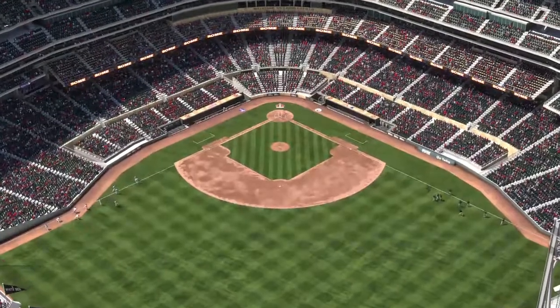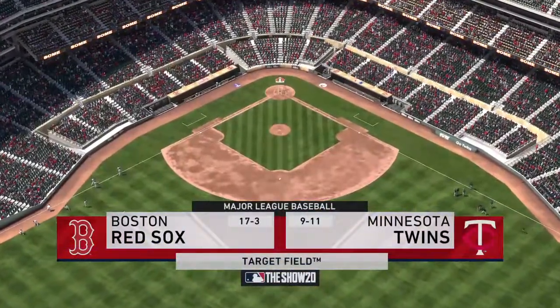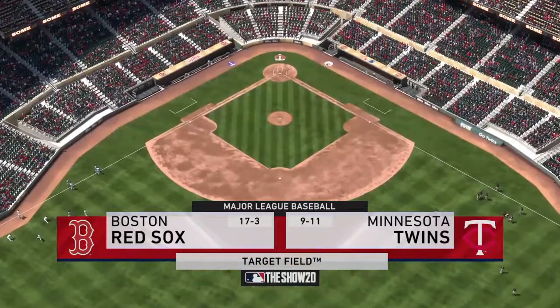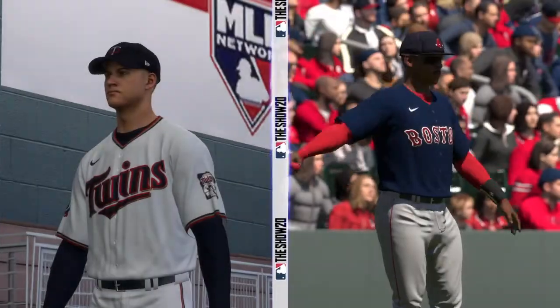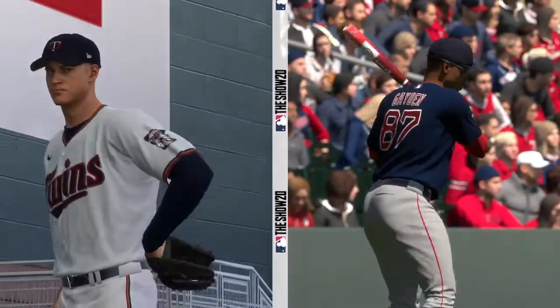MLB The Show's coverage of Major League Baseball is on the air. Today we've got a good matchup in store between the Boston Red Sox and the Minnesota Twins. The Bo Sox will try to wrap up the three-game series sweep.